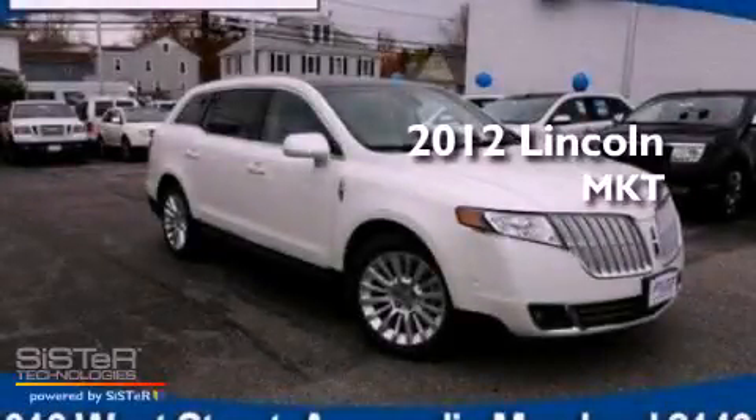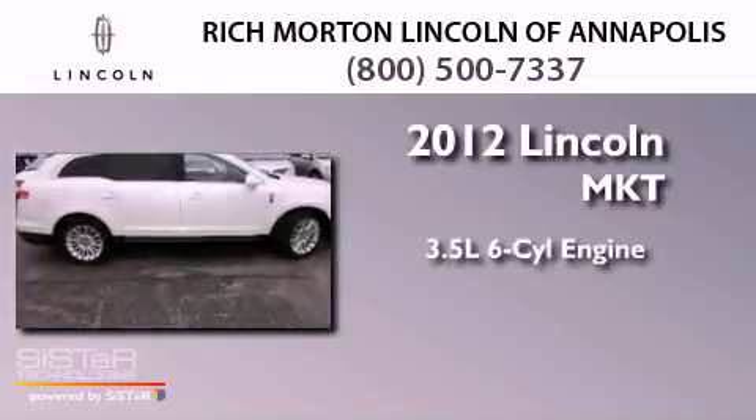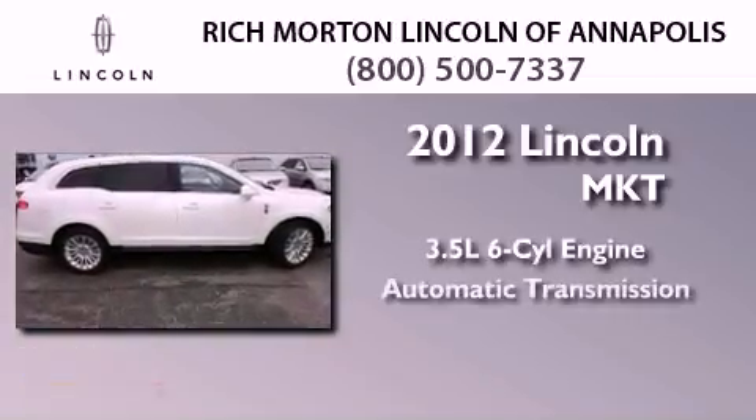This is a brand new 2012 Lincoln MKT. It has a 3.5 liter 6-cylinder engine and an automatic transmission.